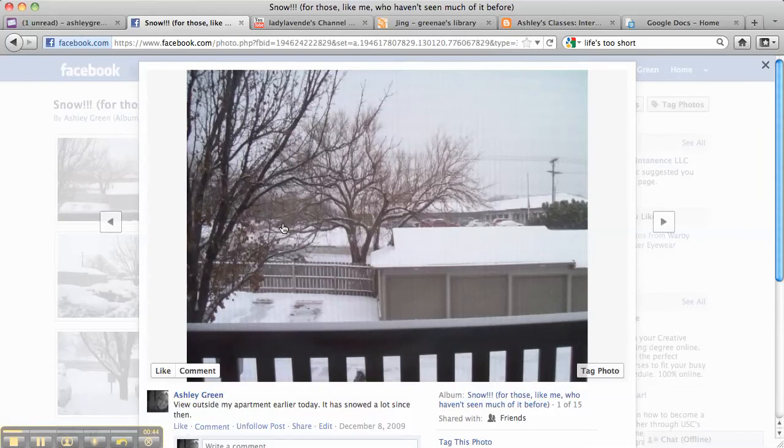This was the first picture that I took, and this was at the beginning of the day. You can see that the snow isn't completely covering the ground — it hadn't snowed that much yet. This was just at the beginning of the day, and this is looking outside of my apartment. I was standing on my balcony.